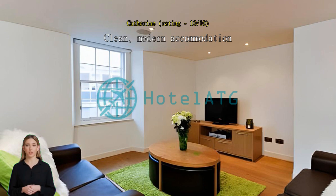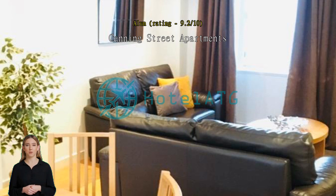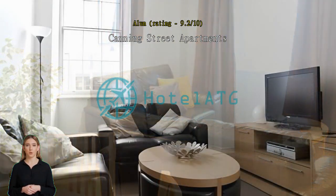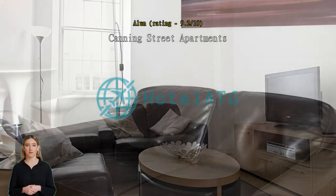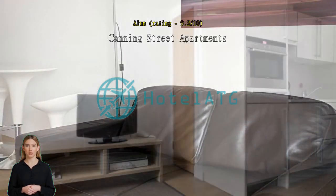Canning Street Apartments. We found these apartments very handy for the city. It was a two-minute walk to Shandwick Place, where you can get food shopping and catch a bus to the centre of town, although you are only 5 minutes from the top of Prince's Street. The reason I mention this is that Edinburgh is very expensive for parking — in fact it cost over £8 per hour to park opposite the apartment.